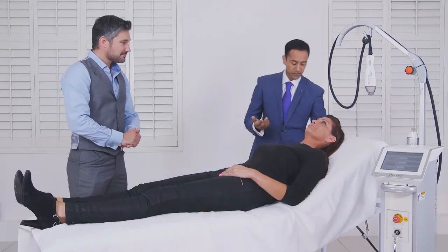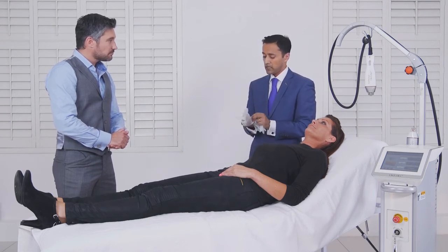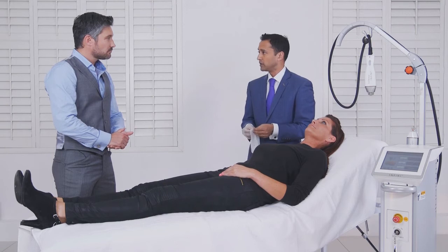Let's see it in action. With Charlotte, the reality is we can think of this machine in two ways. It can either treat a pre-existing problem like sun damage or scarring, but we can also use it prophylactically to prevent and maintain as well.